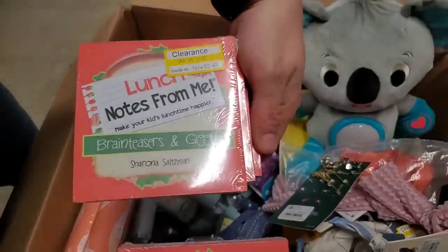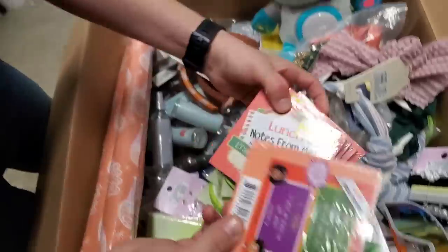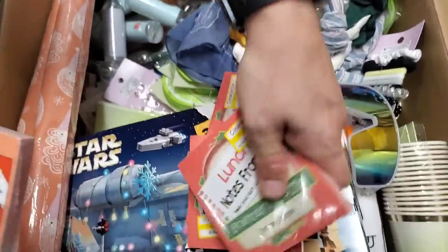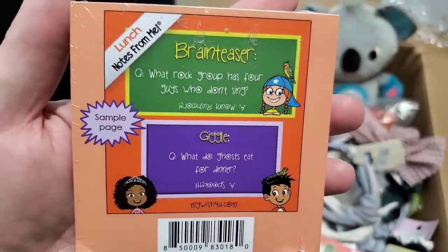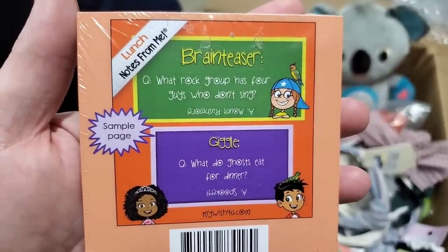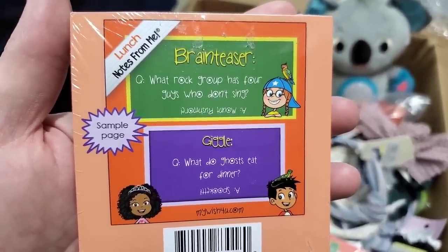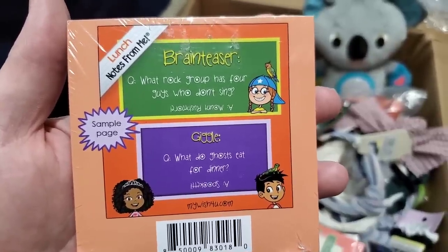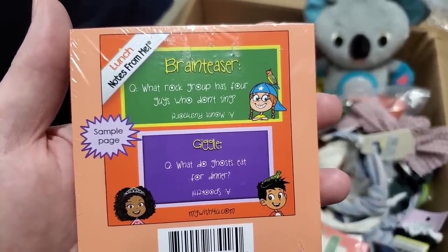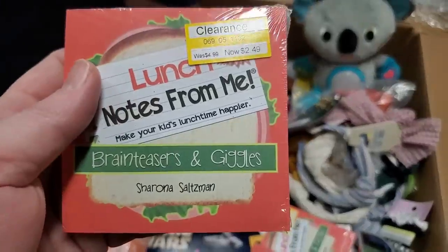Lunch notes from me — brain teasers and giggles. I'm going to read one of the brain teasers. It says, 'What rock group has four guys who don't sing?' Mount Rushmore — it's a rock group. 'What do ghosts eat for dinner?' Spooketti! My goodness. Those are funny.